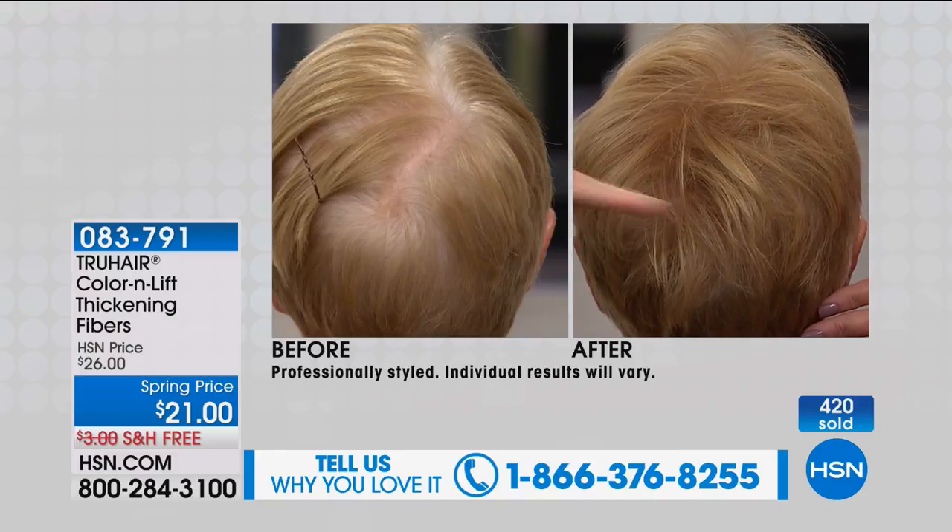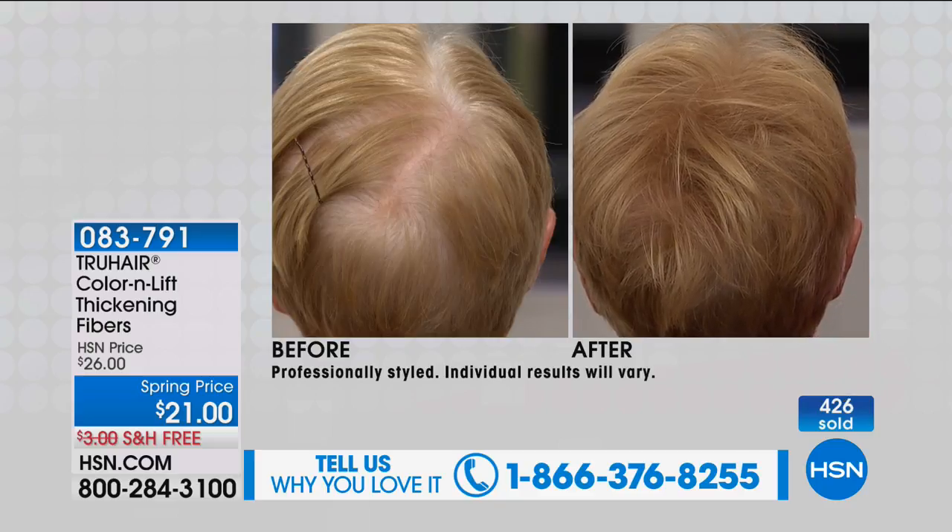There's serious demand — take a look at that before and after. There are 30 million women in the U.S. alone combating fine thinning hair. Look how the fibers attach to each individual strand, giving you the volume you want while masking and covering any thinning areas. So if you're wearing hats to cover it, True Hair is your answer.